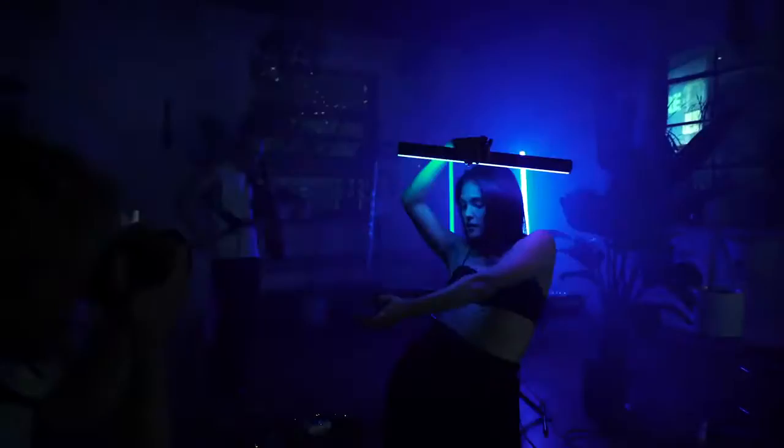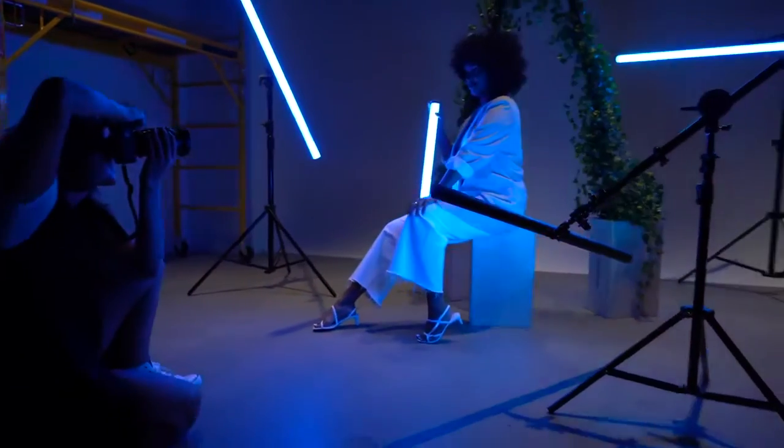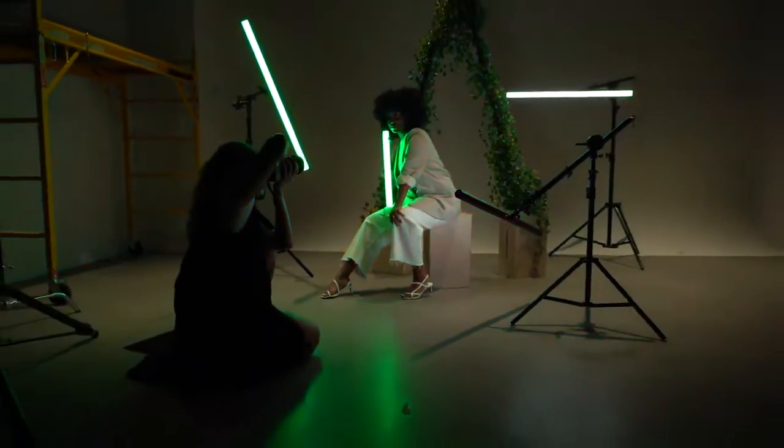If you shoot photo or video, you know that lighting changes everything. That's why we created Tiki. Tiki is the reactive, animated and wireless DMX lighting system made for creators.